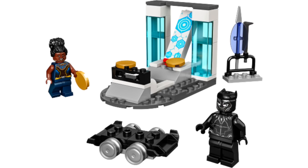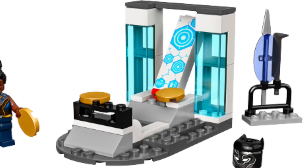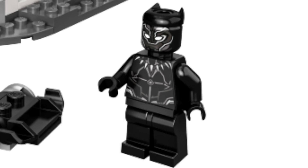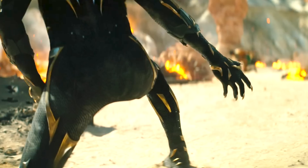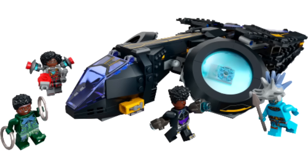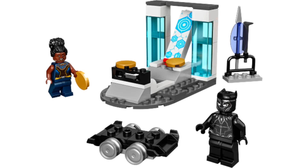Finally, Shuri's Lab is a throwback from a previous movie. This 4-plus set has a simple lab build where a disc shooter can launch a printed piece to fire discs further, plus Wakandan weapons and what seems to be a skateboard build. The new Black Panther minifigure has a really nice design representing the version from the movie or Civil War — definitely not the newer style suit from the trailer. Overall, I'm really looking forward to these sets and can't wait to see more official pictures.